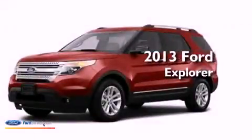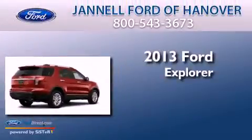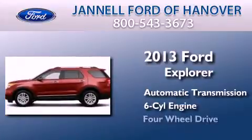This is a brand new 2013 Ford Explorer. This SUV has an automatic transmission, a 3.5-liter V6, and 4-wheel drive.